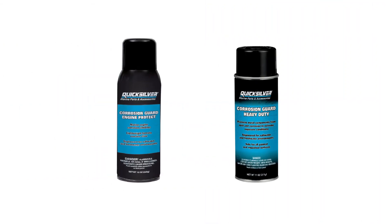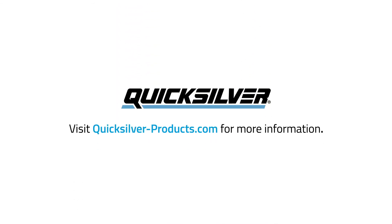With two powerful formulas to help fight off corrosion in freshwater and saltwater, the Corrosion Guard family of products provides boaters with an extra layer of defense to help extend the life of their boats and their marine engines. Visit QuicksilverProducts.com for more information on the complete line of Quicksilver parts and accessory products.